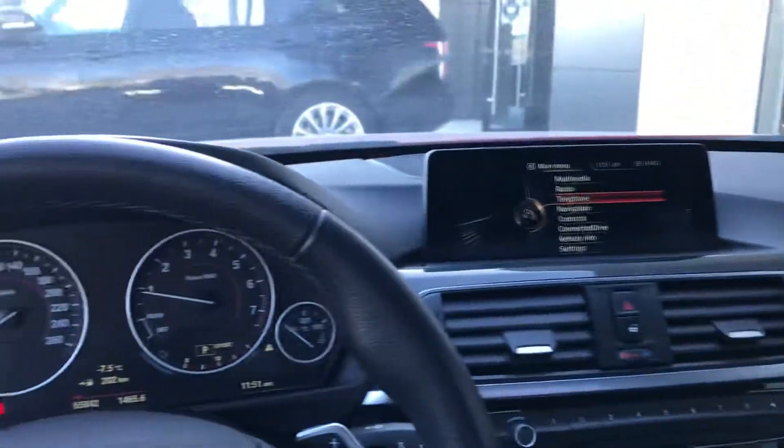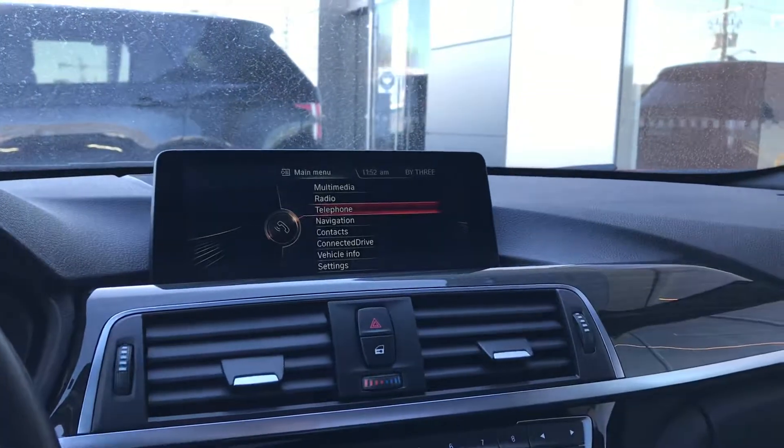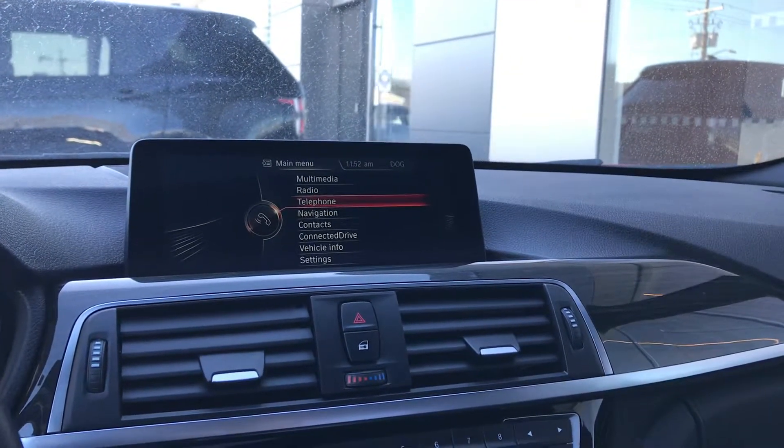So this was just a quick video preview of our 2016 BMW 3 Series. Any questions that you have, feel free to reach out to us at Jaguar Land Rover Halifax. Thank you for your time.